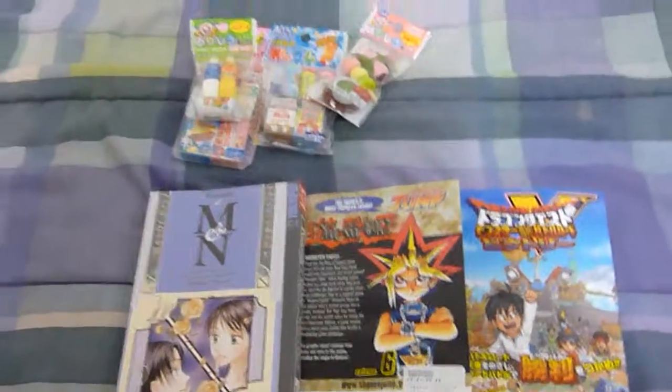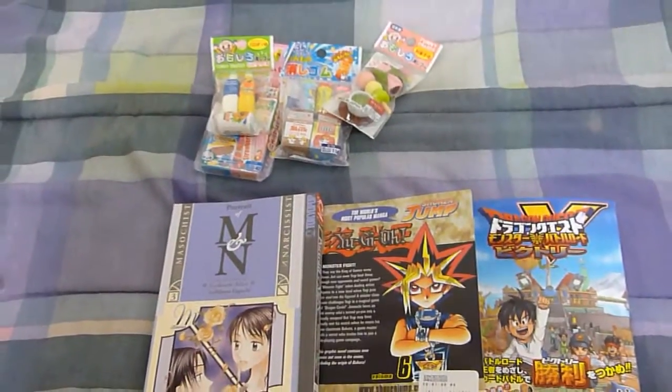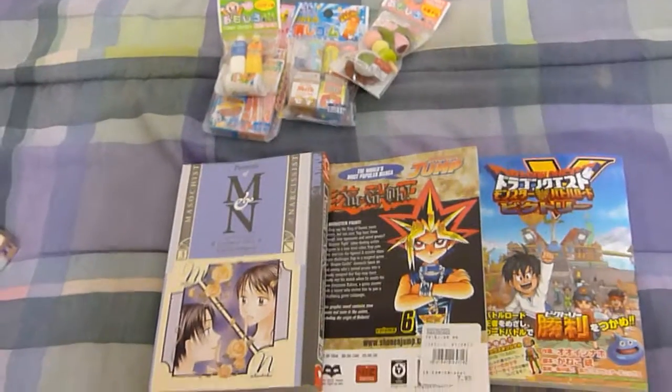So that's all that I got on my trip to Japantown.